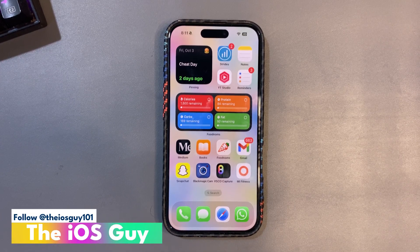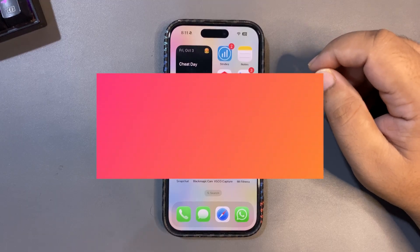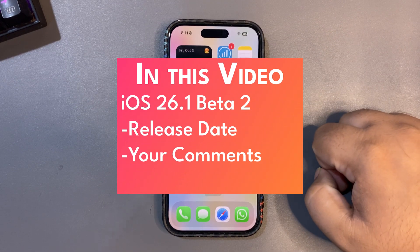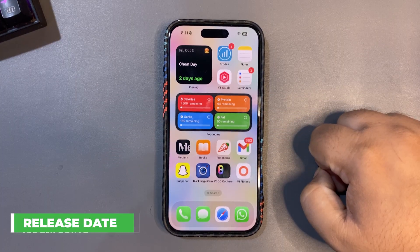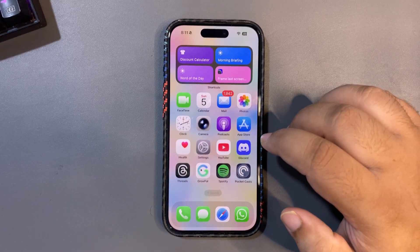Welcome back to the channel, guys. Welcome to another Q&A of this week. But before starting the Q&A, I want to talk about iOS 26.1 beta 2, because that is the next big update we are expecting.